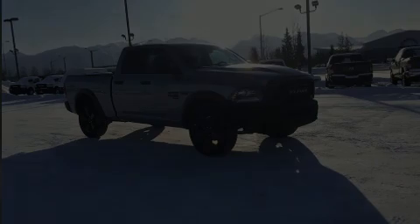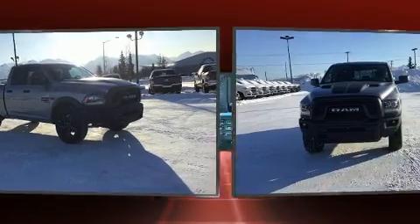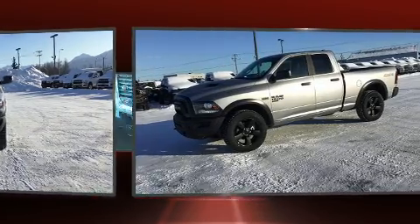Outstanding design defines the 2020 Ram 1500 Classic. It features four-wheel drive capabilities, a durable automatic transmission, and a powerful eight-cylinder engine.